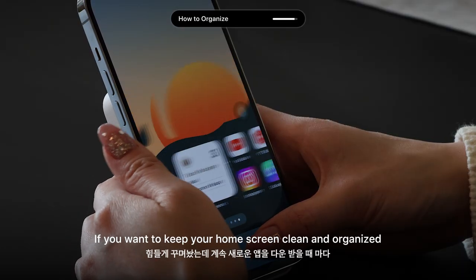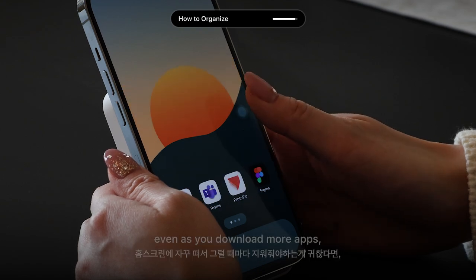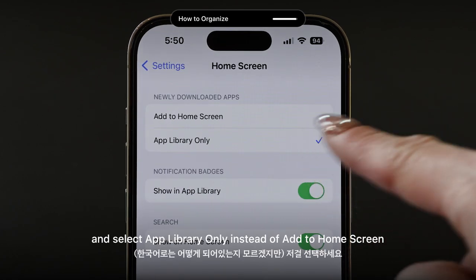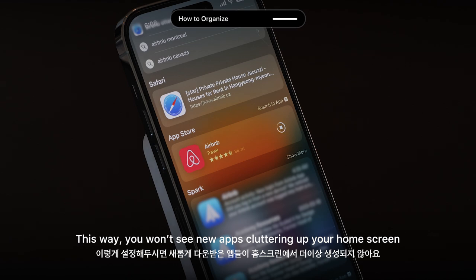One more thing — if you want to keep your home screen clean and organized even as you download more apps, simply go to Settings, tap on Home Screen, and select App Library Only instead of Add to Home Screen. This way, you won't see new apps cluttering your home screen.